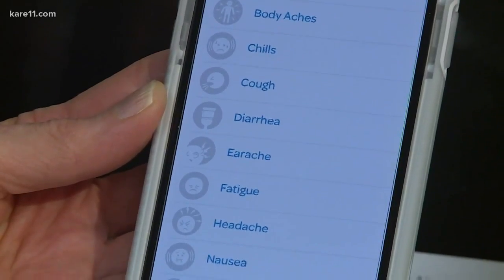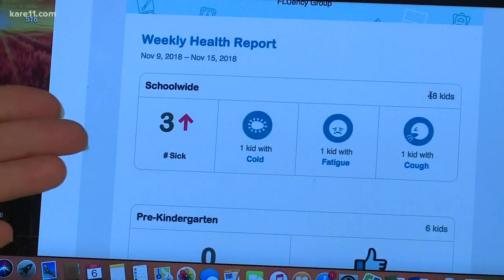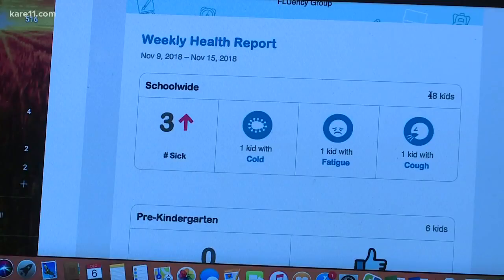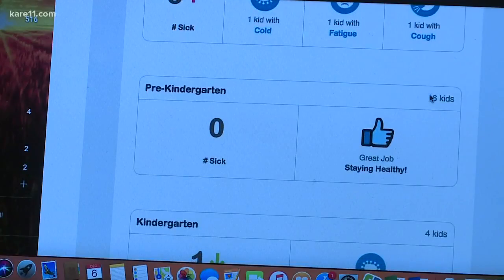parents and educators can track illnesses in schools in real time. It's telling us that there were three sick children: one with a cold, one with fatigue, and one with a cough. And then it will tell you what grade level, if the parent puts that in.